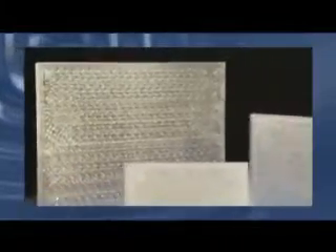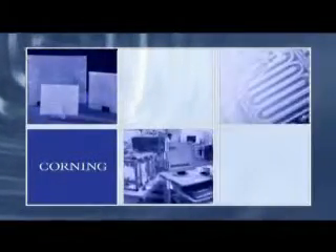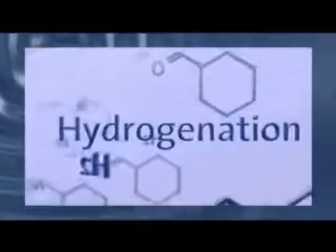With Corning's proprietary glass design, advanced flow reactors are compatible with a wide range of chemicals and can be used for a variety of different reaction types, such as nitration, oxidation, and hydrogenation.